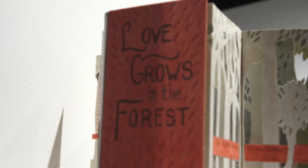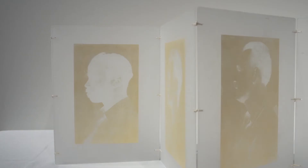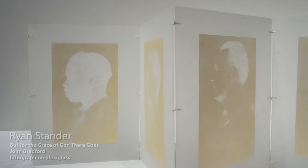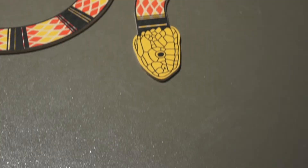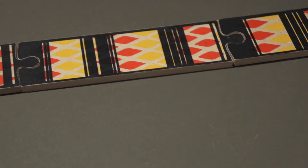Print as Object is a group exhibition of artwork that stretches the boundaries of traditional printmaking mediums. The exhibition aims to highlight artists using printmaking as a starting point in pushing beyond the standard edition print on paper to create sculptures, books, and other objects. This year's Print as Object was juried by Shelley Thorstensen from Printmakers Open Forum.